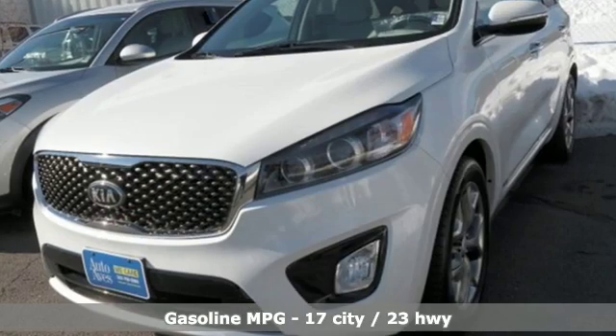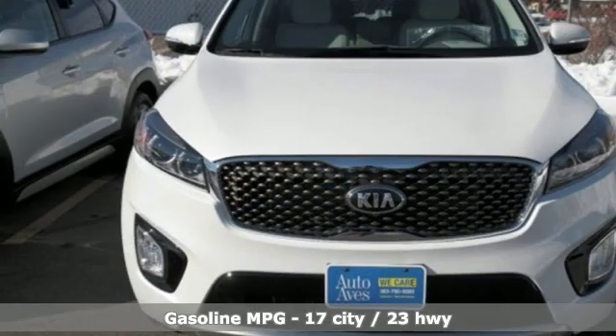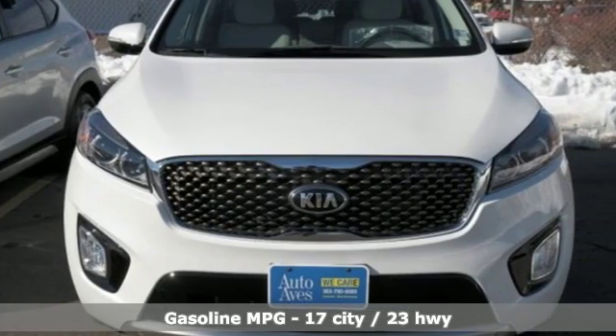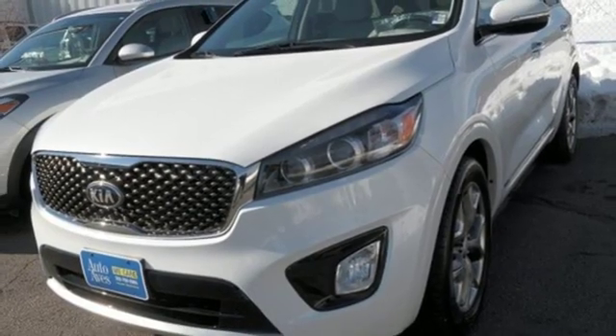Automatic transmission, front heated and ventilated leather bucket seats, external memory control, rear parking sensors, dual zone climate control, power heated mirrors.